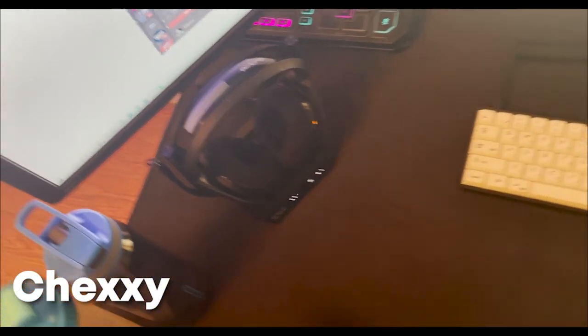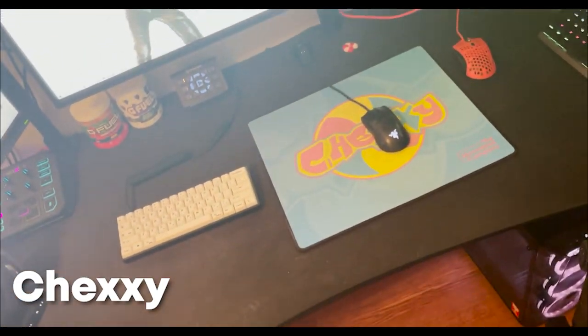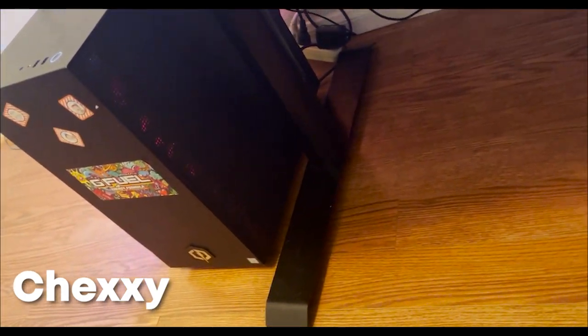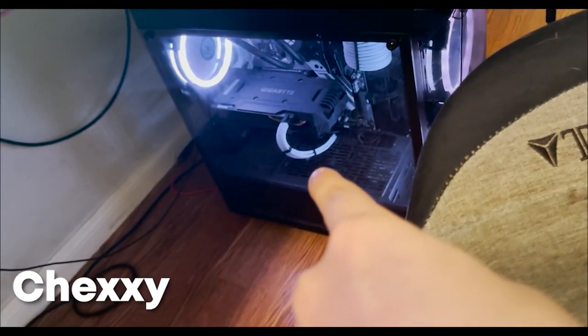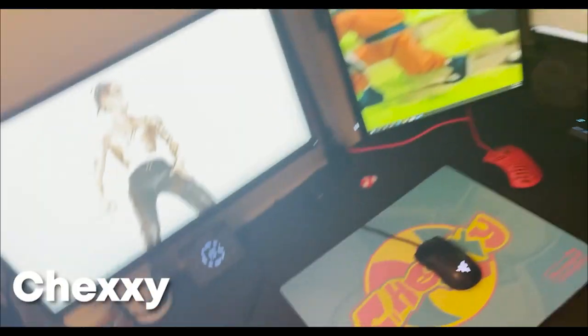Got Astro A50 headphones — finally quit replacing cords, which has been a huge issue for years. Got a Chief Woo G Fuel shaker on an Arazi desk, an Elgato Stream Deck, and a Secretlab chair. Down here my gaming computer has a GTX 1080, i7, 32 gigs of RAM — probably upgrading soon as it struggles in Fortnite. My streaming computer has a GTX 1660 and a Ryzen 7 2700X — got it on eBay for cheap, totally worth it.